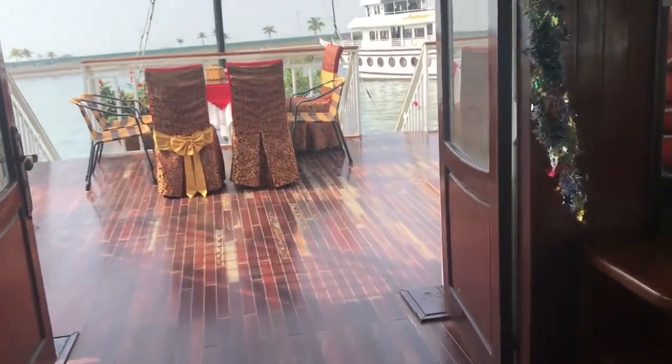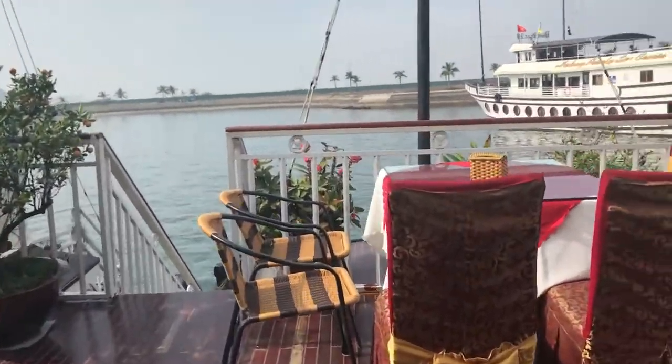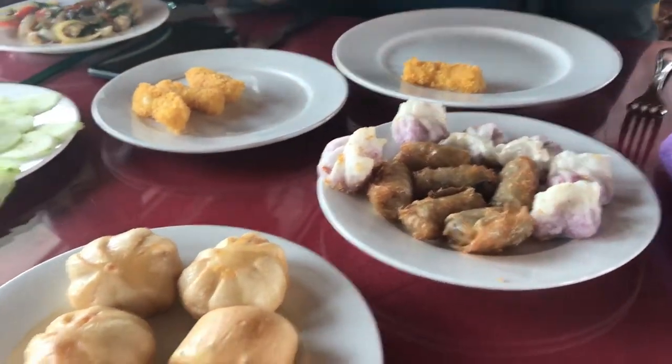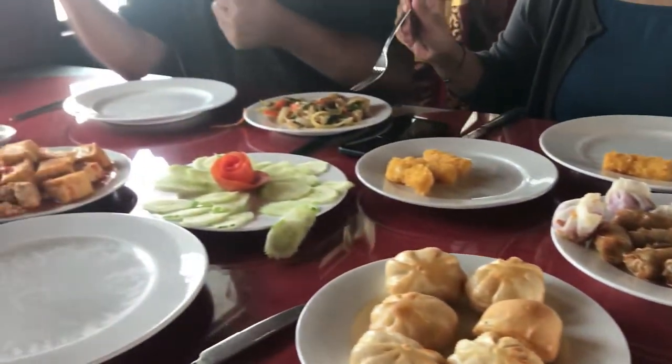So this is our main ship and it was quite fancy. But first things first — lunch. There was a delicious spread of fresh Vietnamese food waiting for us on the deck, and there were plenty of vegetarian options.